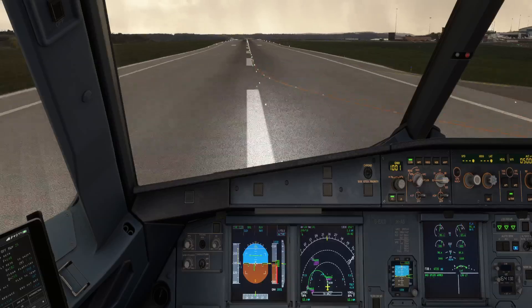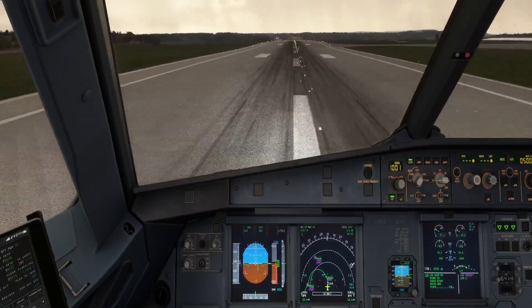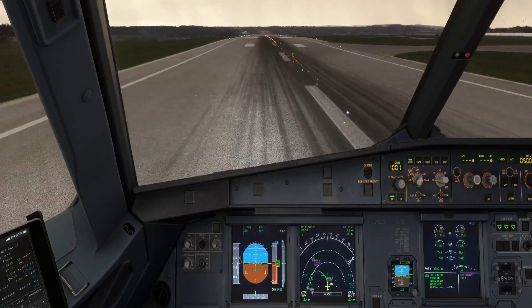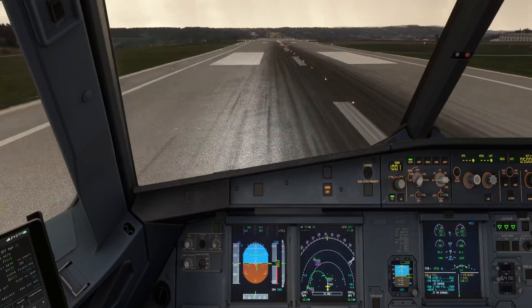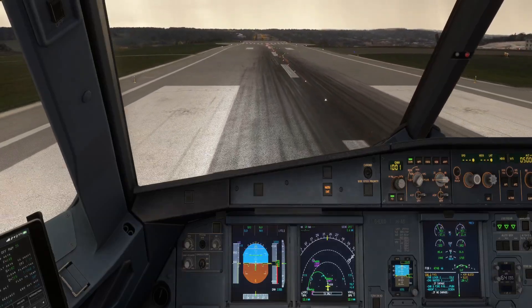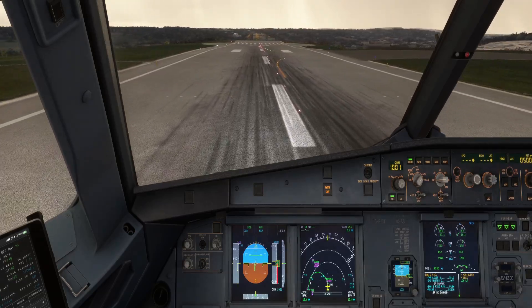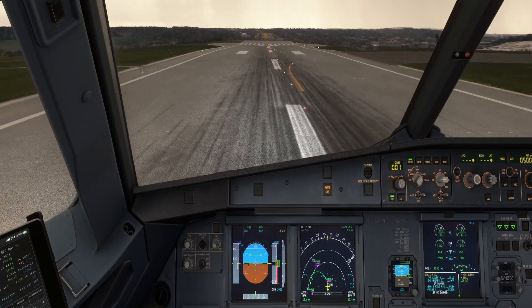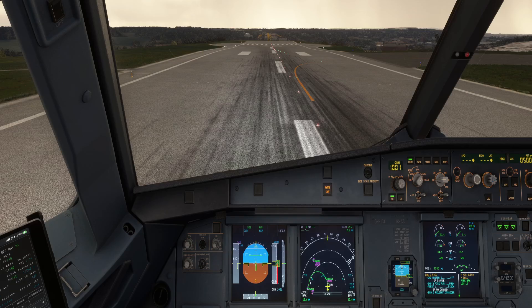V1 — stop! V1 stop! V1 stop — reverse max! I've got full manual braking, spoilers deployed. 'Airline 59 Charlie, rejected takeoff, stopping on the runway.' V1 stop, reverse max.